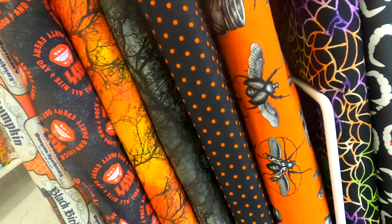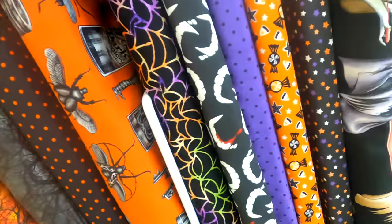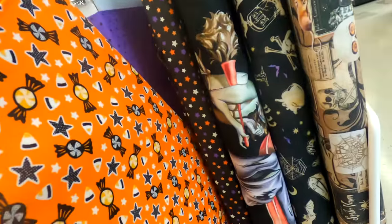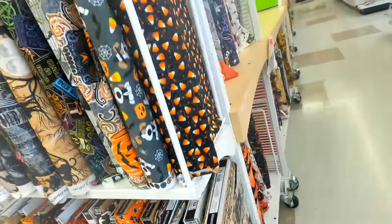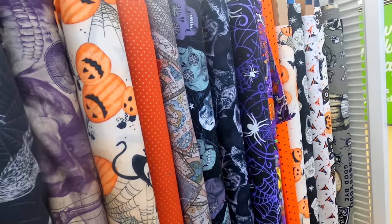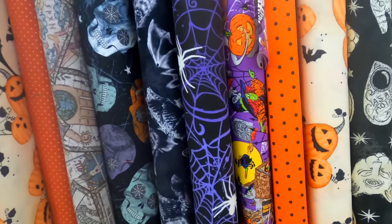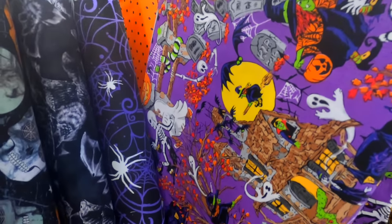It really just seemed like there were never-ending amounts of fall fabrics to choose from. It was hard to not walk out of the store purchasing everything. I loved that candy fabric — we actually have some trick-or-treat bag tutorials coming up, so that's a really fun option for that bag. We'll have that tutorial coming out soon.